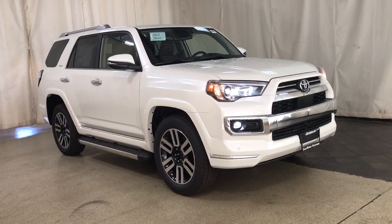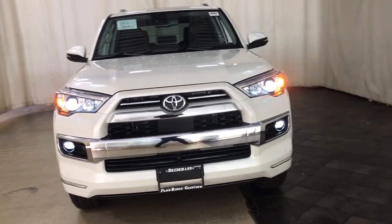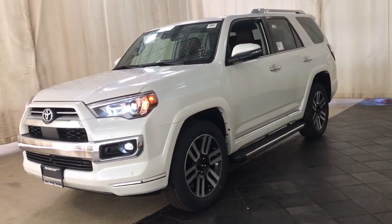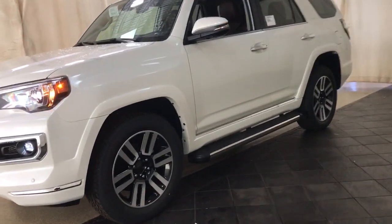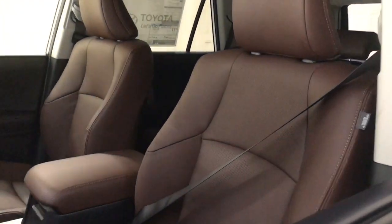Enjoy a view of this rugged 2023 Toyota 4Runner, the iconic family-friendly vehicle with serious off-road capability, a comfortable interior, and an intrepid soul. These are just some of the great options this vehicle comes with.